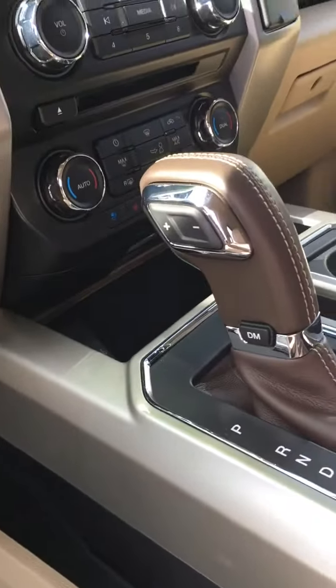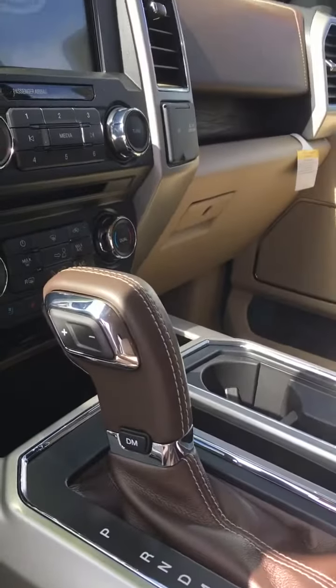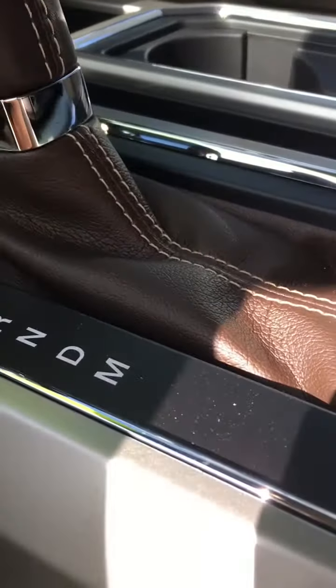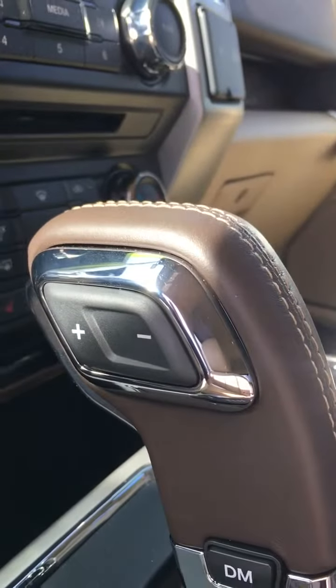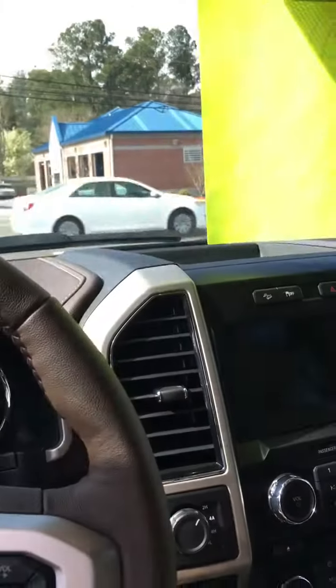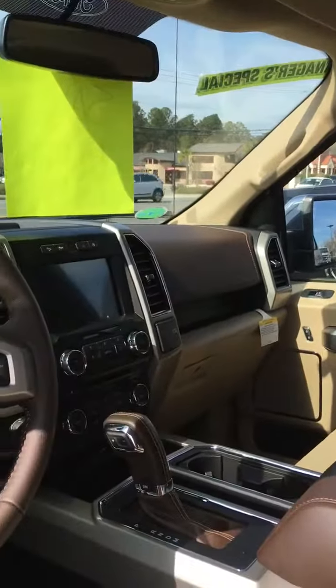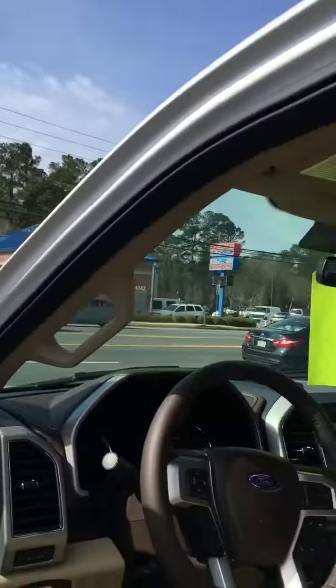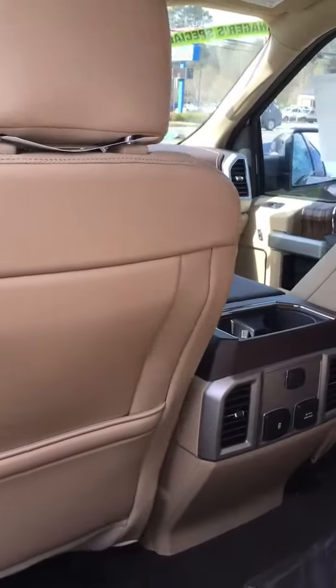Now this particular vehicle is a Lariat, so it's got all the pretty stuff. It does have the tow mode already set in. You can manually shift this vehicle — you hit the manual, the little M, and you can plus and minus, put it in the gears you want. It does have the backup camera with the extra button for loading your trailer so you don't have to get out. It'll load right up and you can see it. A lot of beautiful options in this particular vehicle.